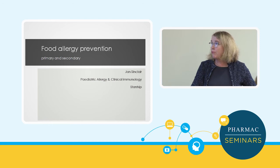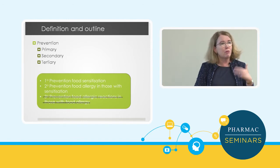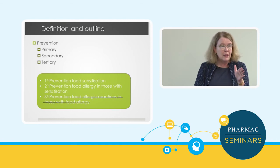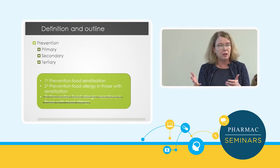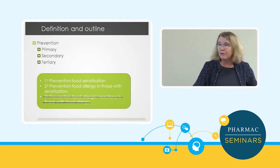I'm going to talk about primary and secondary prevention. In food allergy, primary prevention means preventing sensitisation — stopping you from getting a positive test in the first place. Secondary prevention is: if you are sensitised, can we prevent you from manifesting food allergy? So if you've got a positive test, can we stop you from being clinically allergic? Tertiary prevention is: if you are food allergic, what can we do to stop you having food allergic reactions?